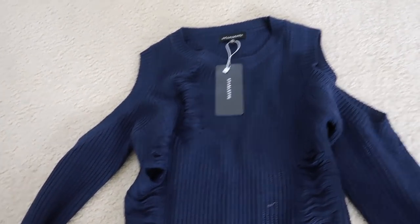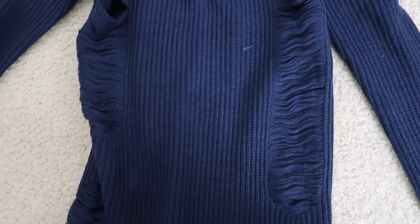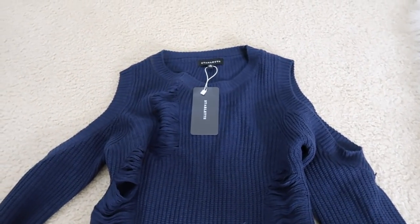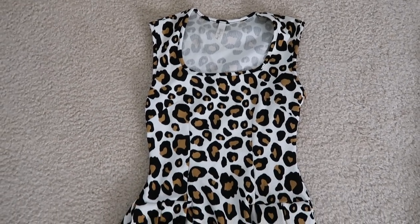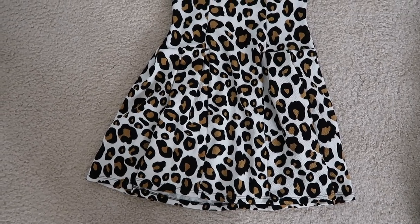I also have this sweater dress with the shoulders cut out — a lot of people liked this in my previous lookbook video, so you guys can have it, it'll be on my site. And I have this cute cheetah print dress, which is a size medium. I know it looks small, but it is a medium.